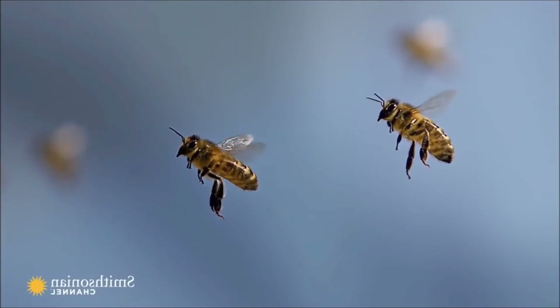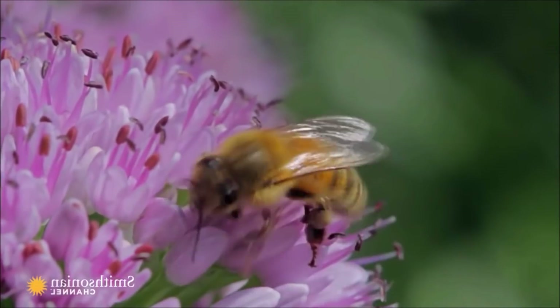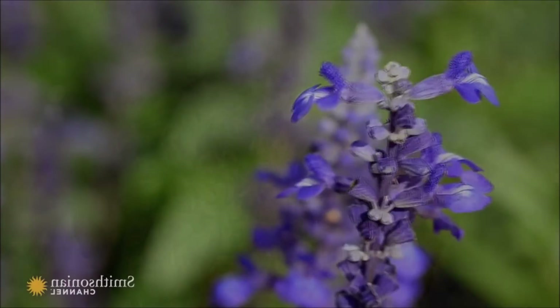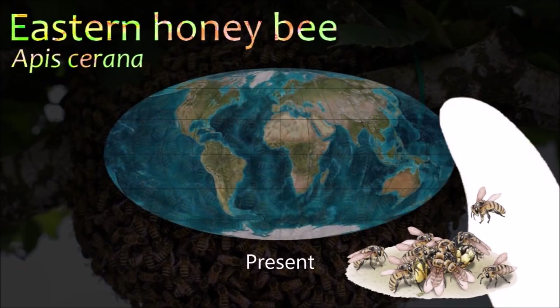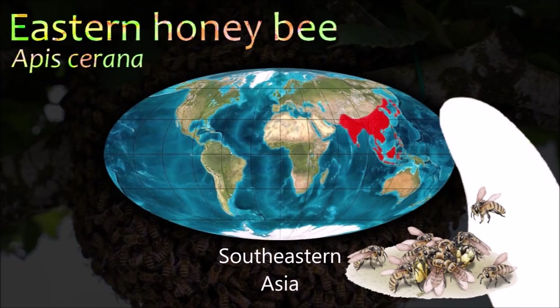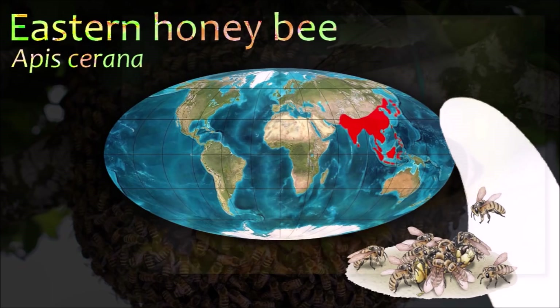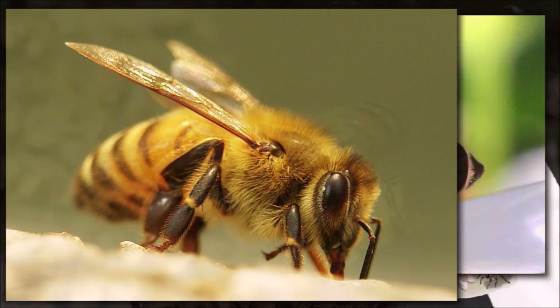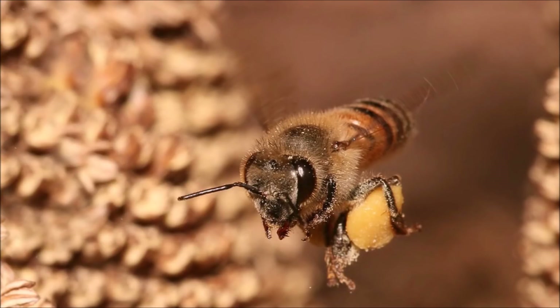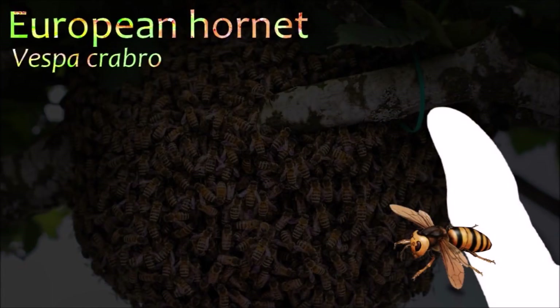Because of its wide cultivation, this species is the single most important pollinator for agriculture globally. Honey is the complex substance made from nectar and sweet deposits from plants and trees, which are gathered, modified and stored in the comb by honey bees. Honey is a biological mixture of inverted sugars, primarily glucose and fructose.